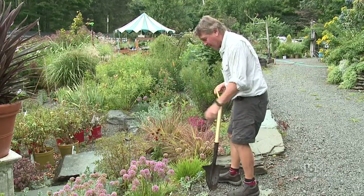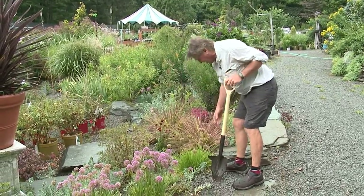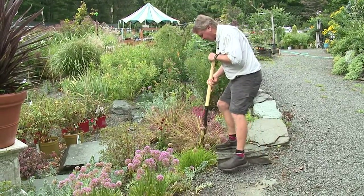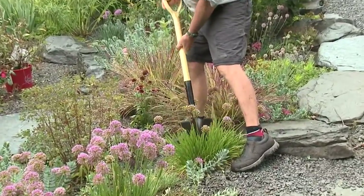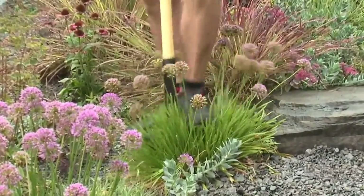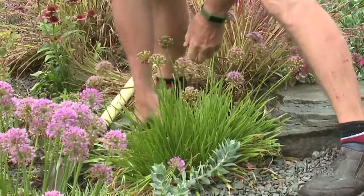This is a slightly different variety and I'm going to show you how easy it is to divide them. I'm just going to take a section out using a very sharp shovel — just go straight down — and take a little section out. You can see the little rootlets.